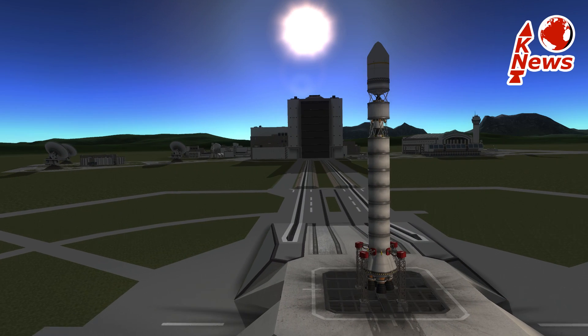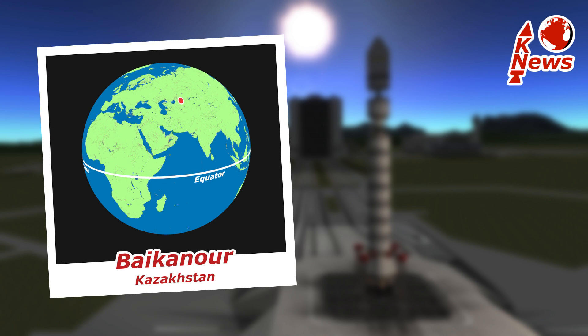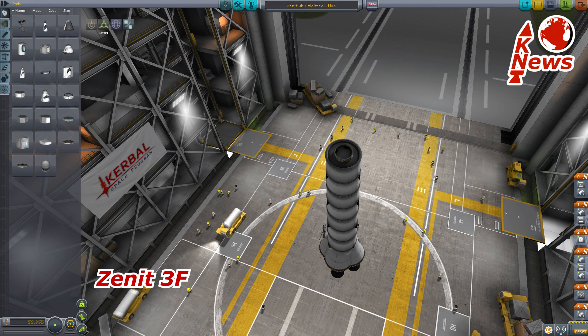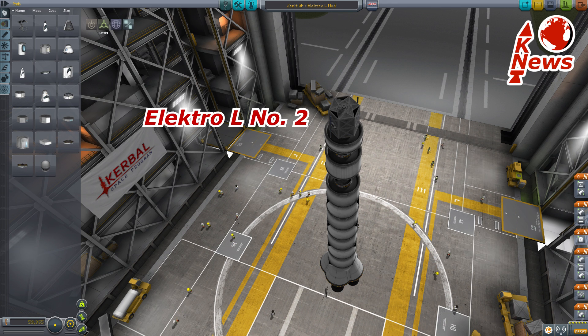Last but not least is the Ukrainian Zenit 3F, which launches on Friday for the Russian Space Agency, aka Roscosmos, also from the Baikonur Cosmodrome. It uses three stages and the F in its name stands for the Fregat upper stage, carrying the payload, the Electro-L number 2 weather satellite to space.